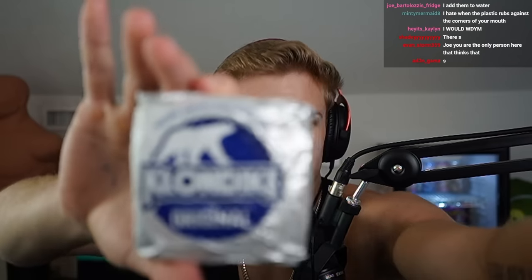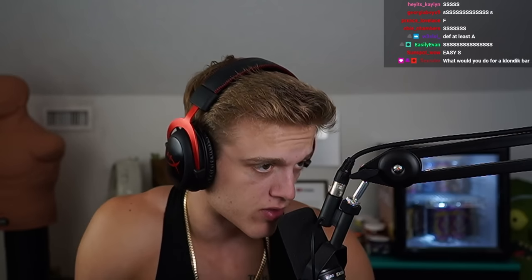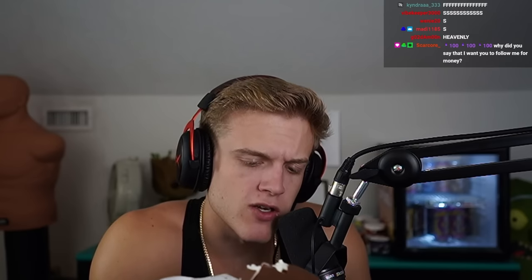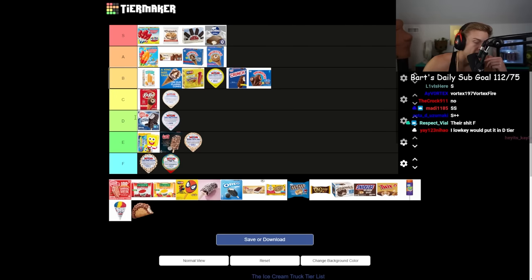Next, the other possible contender — the Klondike bar. Let me give you a spiel on why I like it: the wrapper serves as a holder so you don't get your hands dirty. It's chocolate-encased vanilla ice cream. Good snap, good quality chocolate, decent ice cream. Out of everything here this is the one everyone has probably tried. At the lowest I'd go A.